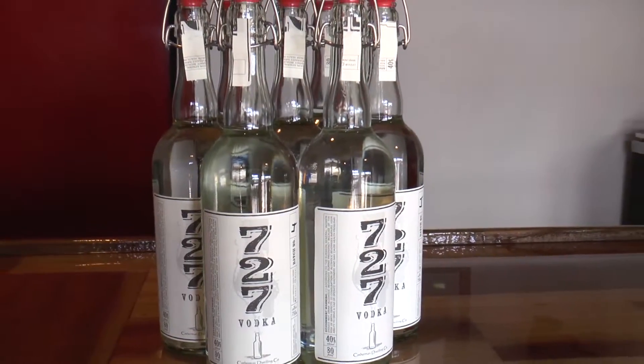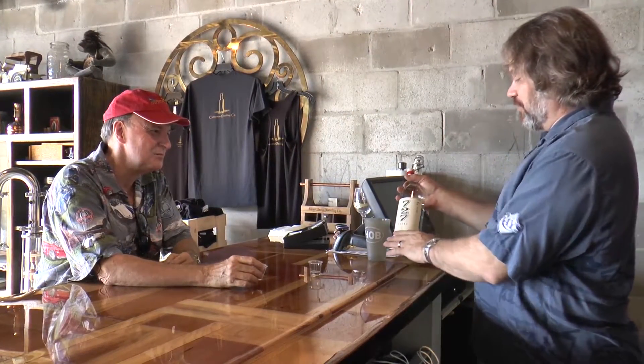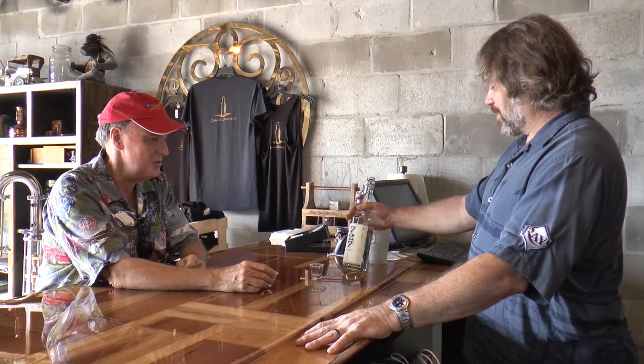So 727 is our area code. You'll notice there's an outline of Pinellas County. When I first moved here, they gave me an 813 area code number, and about a week later they changed the first three digits to 727. So the 727 memorializes our area code for Pinellas County. The area code started the same year I moved to Florida, about 20 years ago.